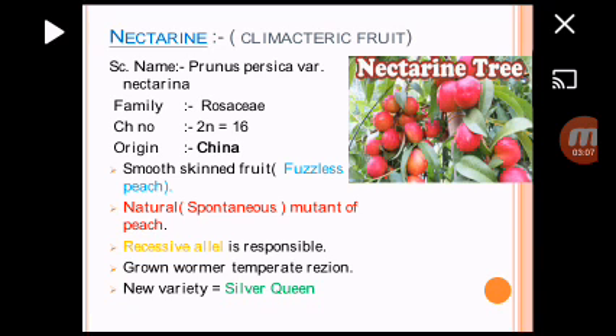Next one is Nectarine, a most important fruit crop. Scientific name is Prunus persica variety Nectarina, belong to the family Rosaceae. Chromosome number 2N is equal to 16. Nectarine is known as smooth-skinned fruit or fudgeless peach. This is a natural or spontaneous mutant of peach — not induced. Only a recessive allele is responsible for this trait. It is mostly grown in the warmer temperate region. A new variety is Silver Queen, selected from Indian Horticulture 2017.